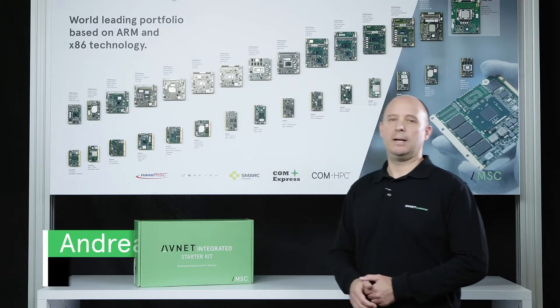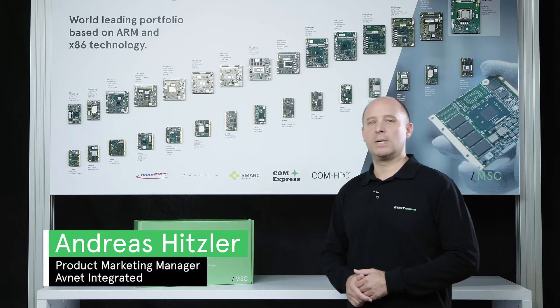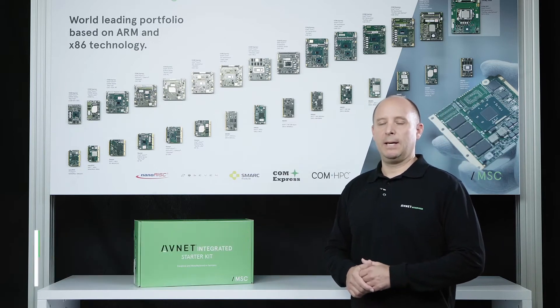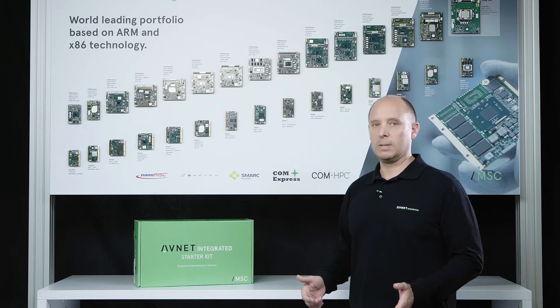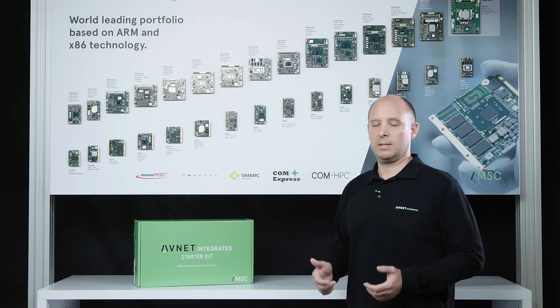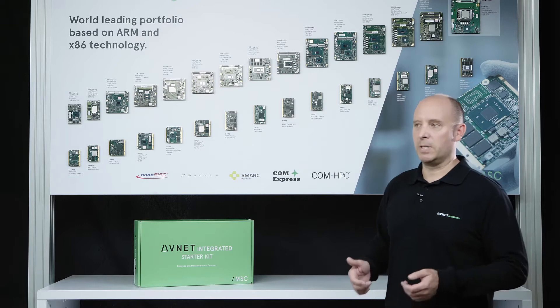My name is Andreas Hitzler. I am Product Marketing Manager for the Smart System on Modules. When it comes to System on Modules — sometimes also called Computer on Modules — EFNET is definitely one of the leading vendors on the market.